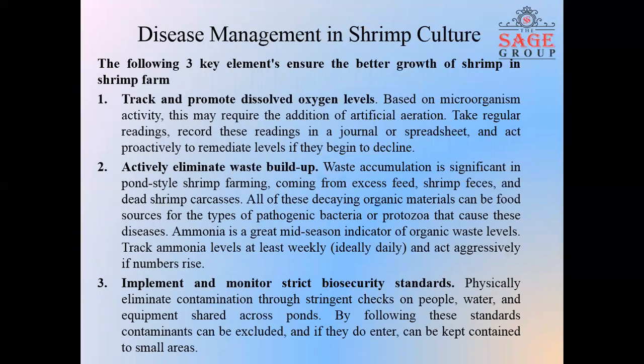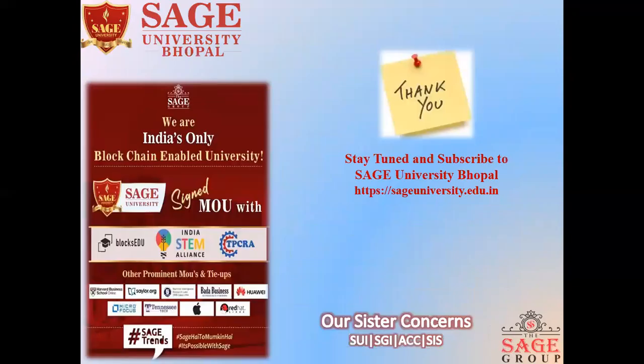Disease management in shrimp culture. The following three key elements ensure the better growth of shrimp in shrimp farms. First, track and promote dissolved oxygen levels. Second, actively eliminate waste buildup. And third, implement and monitor strict biosecurity standards. Thank you for listening. Stay tuned and subscribe to our Sage University Bhopal page.